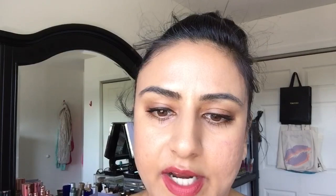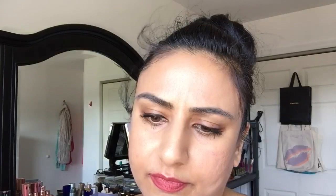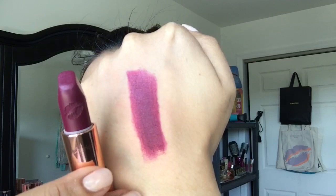Now we have Hell's Bells, which is also part of the Matte Revolution formula. It's a very dark purple blackberry type of tone to it — like a very dark purple sort of color. Perfect for fall. You can see right there it has purple, dark berry sort of undertones in it. Very vampy — the most vampy out of all of them. So here is Hell's Bells.